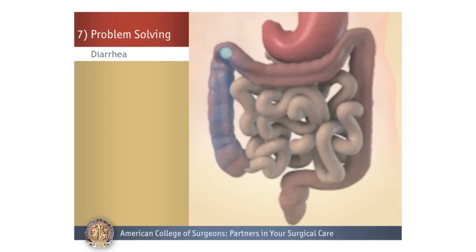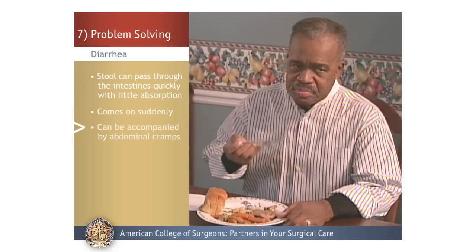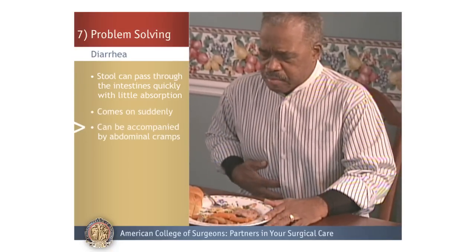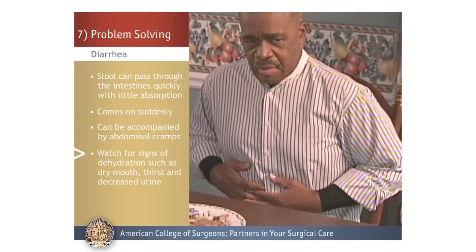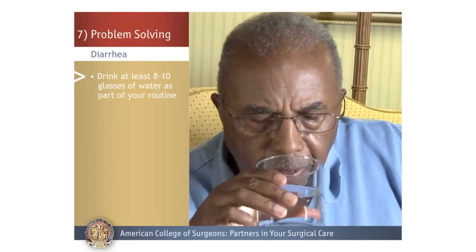Diarrhea: Stool can become watery if it passes through the intestine very quickly, before the water and electrolytes are absorbed. Diarrhea usually comes on suddenly and can be accompanied by abdominal cramps. If you experience diarrhea, watch for signs of dehydration such as dry mouth, thirst, and decreased urine. Drink at least eight to ten glasses of water as part of your normal routine.